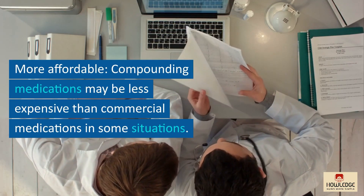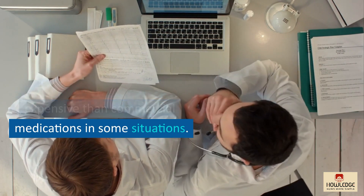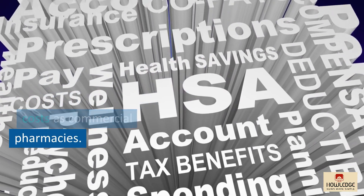More affordable: compounding medications may be less expensive than commercial medications in some situations. This is due to the fact that compounding pharmacies do not incur the same significant costs as commercial pharmacies.